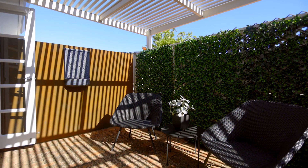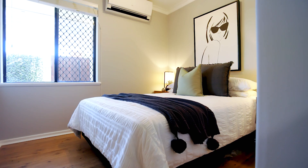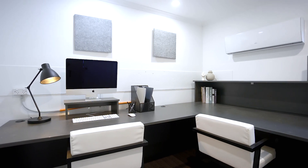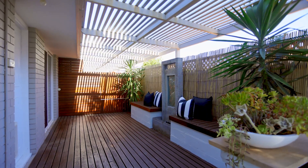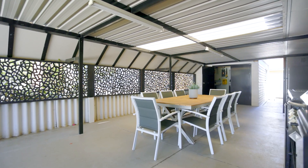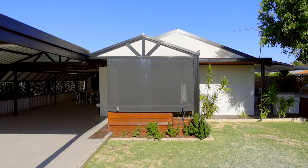Six Mumford Place is the complete family package. This three bedroom home features a secure electric gate, home office and a large front outdoor space perfect for the kids. Naranda Primary School is just 900 metres down the road. The Australian suburban dream is now selling and it's here on Mumford Place.